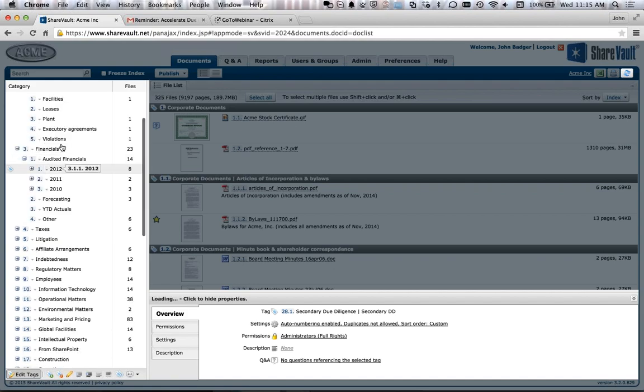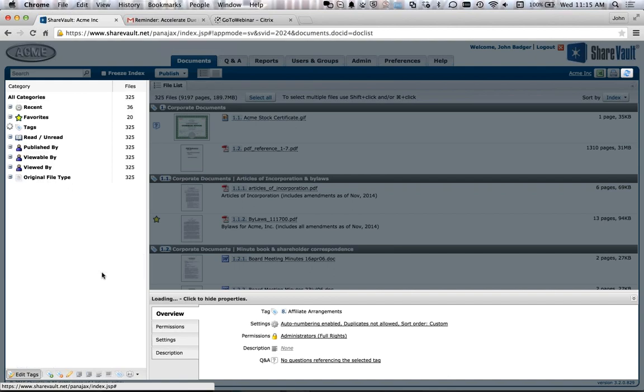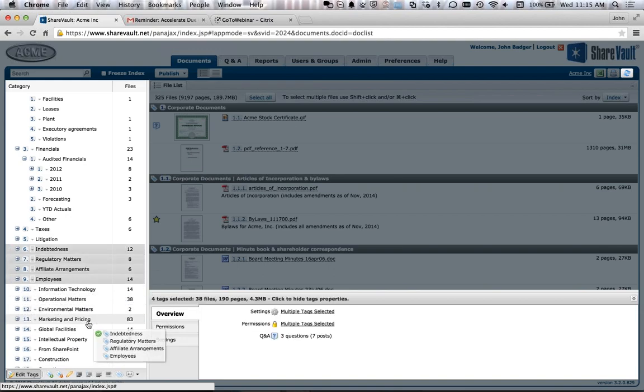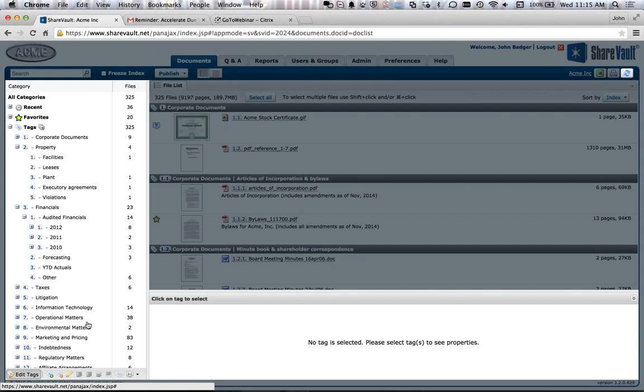Over here are all of your tags. It's quite easy to drag and drop and move your tags around. If I move these down, it moves them and notice that it automatically renumbers the tags after I've done a move, so I don't have to worry about keeping track of numbering. I can also select multiple tags and drag and drop together, which makes it really easy to get your due diligence list organized exactly the way you want it.